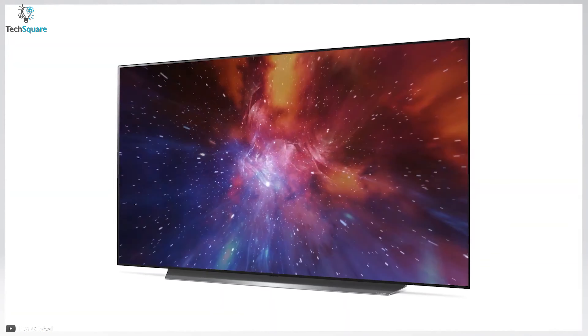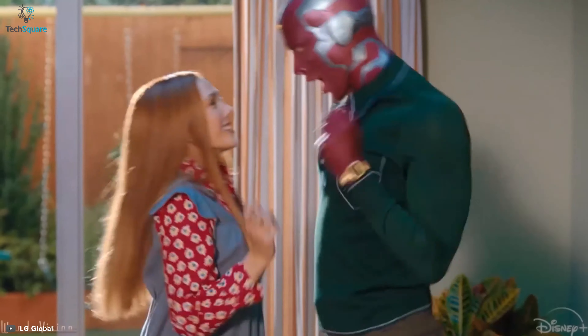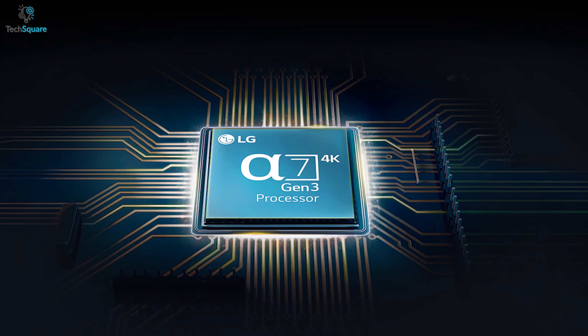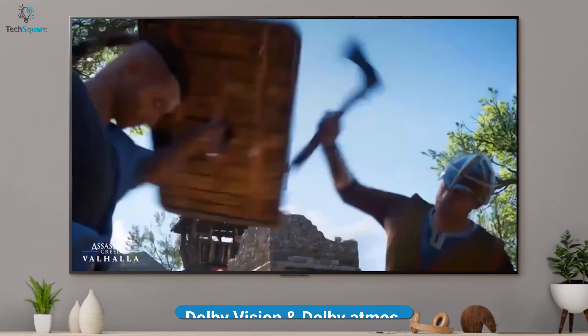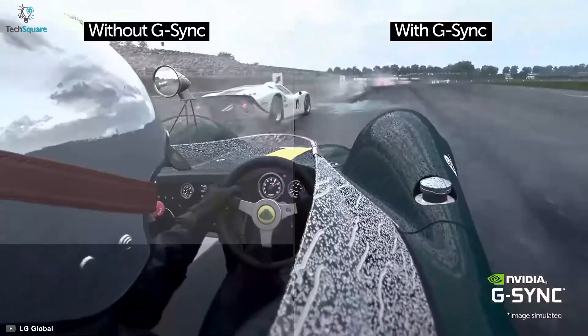Get yourself introduced to the LG BX 55-inch 4K OLED TV, from a series of TVs that offer you excellent color vibrance, deep blacks and infinite contrast like its predecessors. Powering through an A7 Gen 3 chipset, this OLED TV lets you enjoy content in Dolby Vision and Dolby Atmos standard. Moreover, it has FreeSync and G-Sync compatibility, which allows you to play games in near-instant response time.